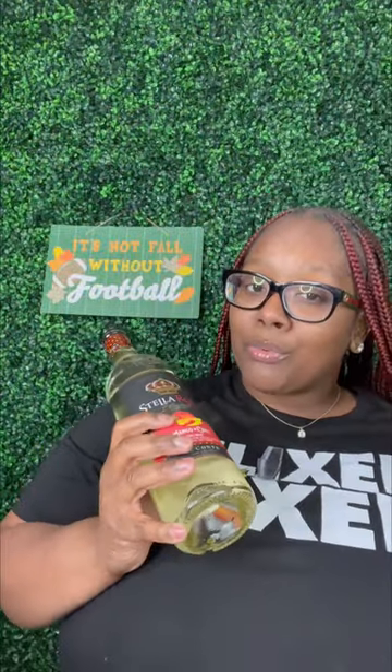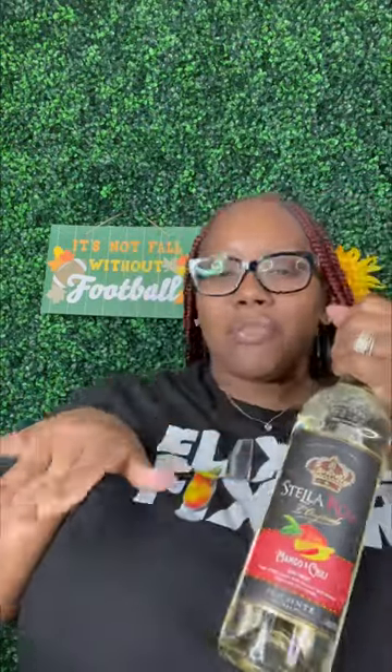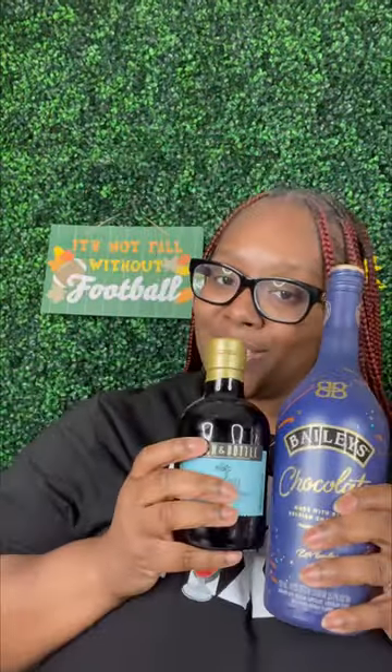My last thing is this Dollarosa Mango. Y'all know we tried the pineapple and chili already, so this mango we gotta see how it tastes. The pineapple and chili was eh, but I'm ready to see how this one goes. So my two most excited things I'm ready to try — I'll let y'all know how they taste!